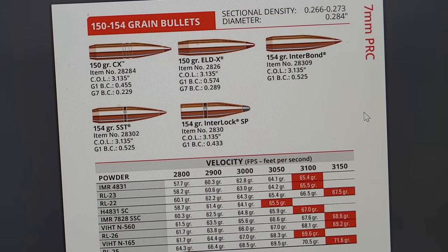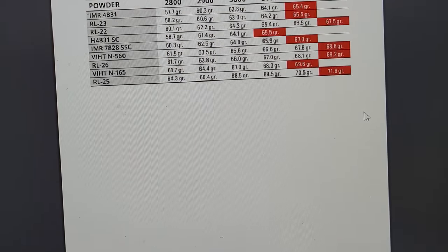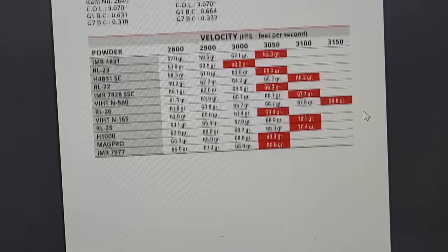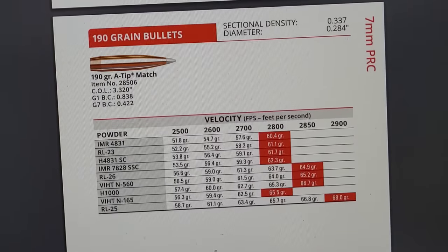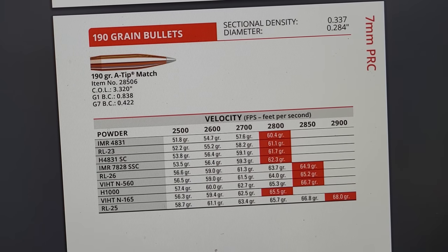The 150-grain load runs at 3,150 feet per second — not bad. But this cartridge is meant for heavy, high-BC bullets. The 160-grain also runs around 3,150. Interestingly, the max velocity for the 175-grain is only 3,000 feet per second. With the 1-in-8 twist, you can shoot bullets up to 190-grain at 2,900 feet per second, giving it insane long-distance potential as a target rifle.